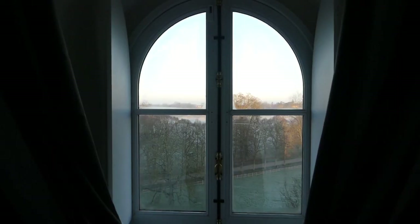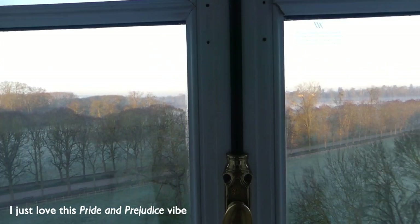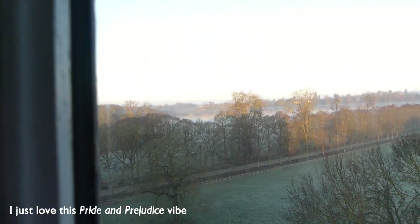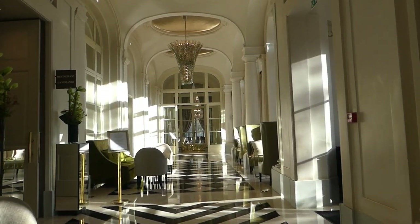Good morning! While Paolo is still sleeping I'm going to enjoy the beautiful view of the gardens — the light is amazing. Now that we're well rested, it's time to finally go and enjoy the breakfast buffet.